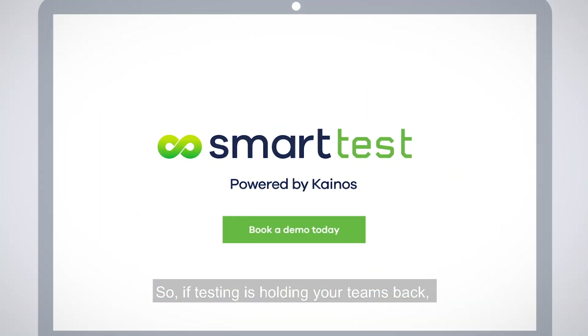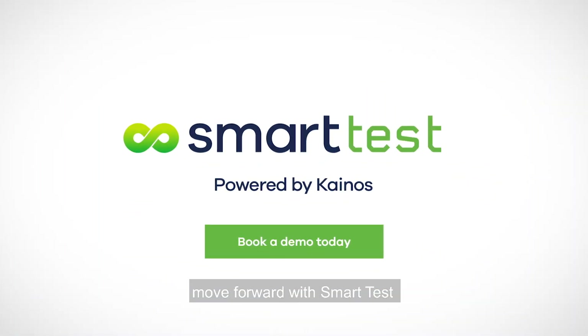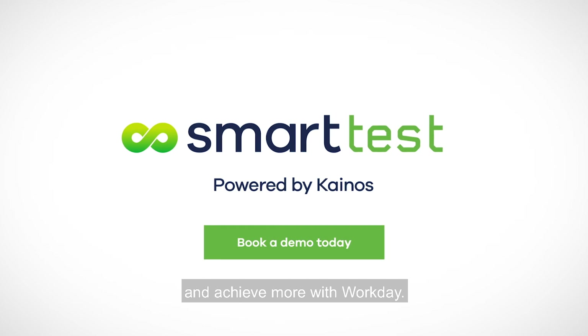So, if testing is holding your teams back, move forward with SmartTest and achieve more with Workday.